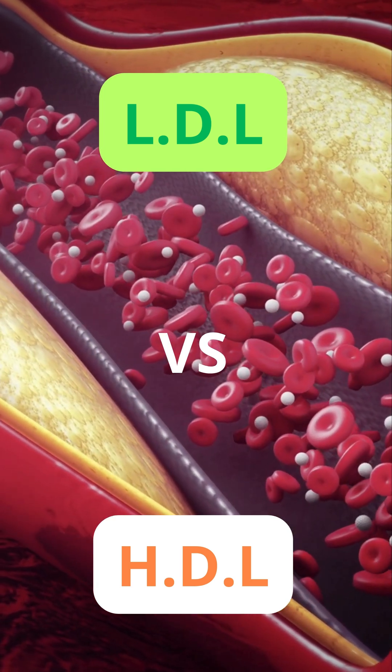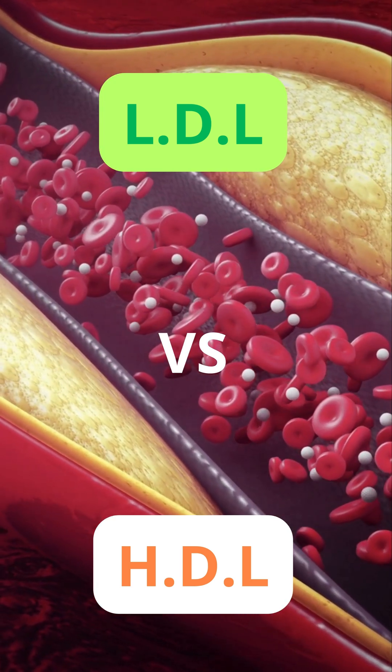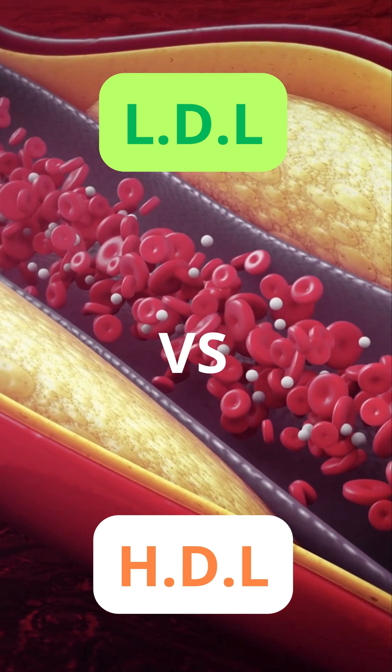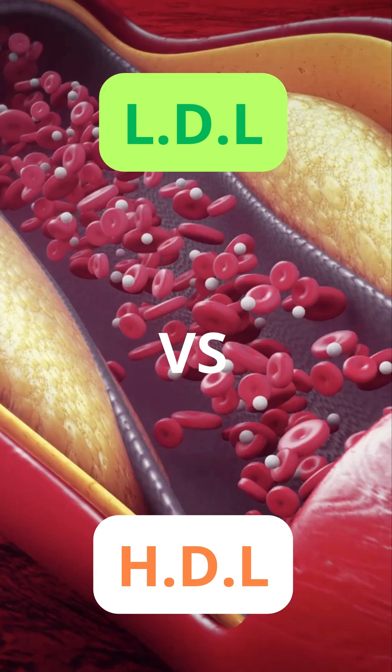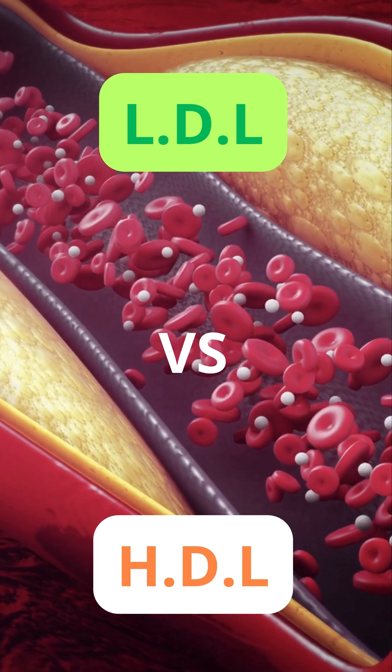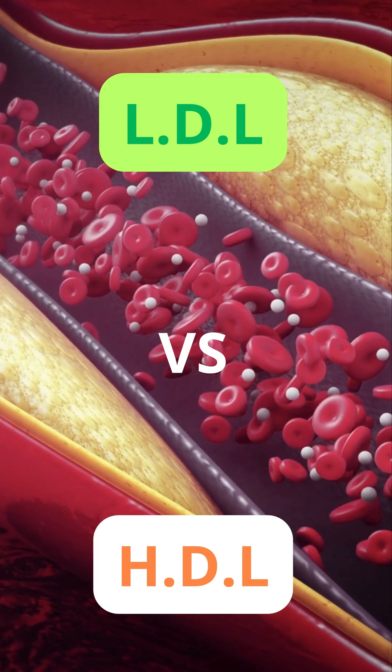HDL, known as good cholesterol, does the opposite. It helps remove cholesterol from the blood and transports it back to the liver for disposal. Higher HDL levels are associated with a lower risk of heart disease because HDL helps keep arteries clear.